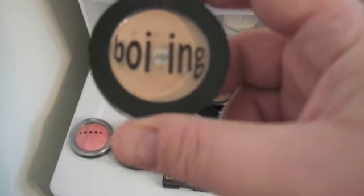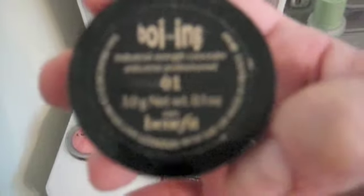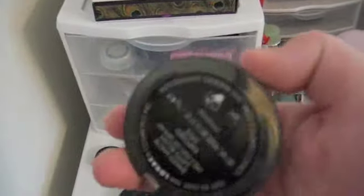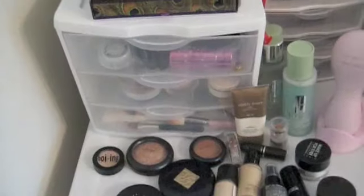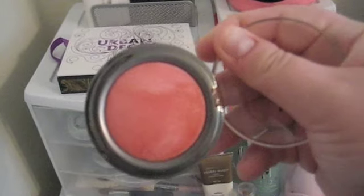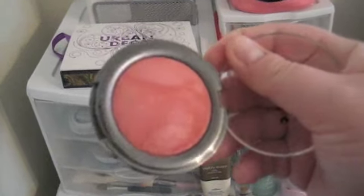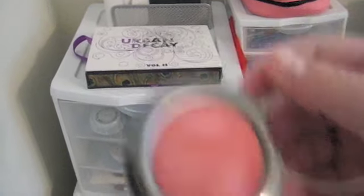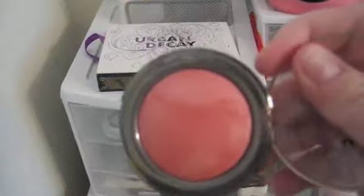First, we're going to get started with the Benefit Boing Concealer. I use this under my eyes and it is awesome. Next is a blush by Little Rock and the color is Exposed — it's the Baked Matte Satin Blush. It's a pink, shimmery, pinky peach, shimmery color. I put it on the apples of my cheeks and it gives me a nice healthy glow. I love it.